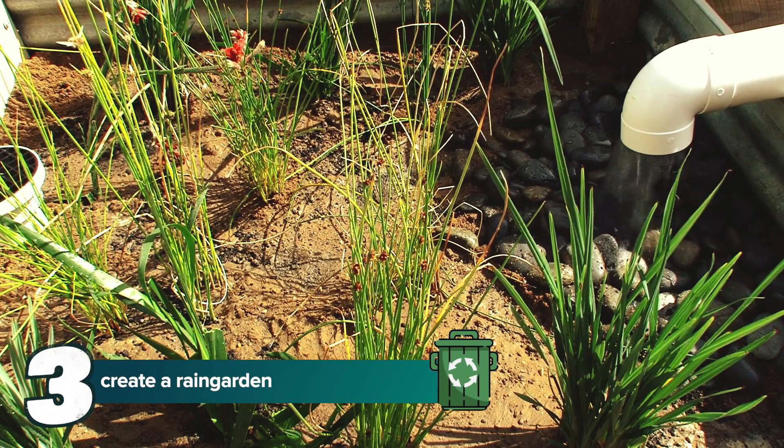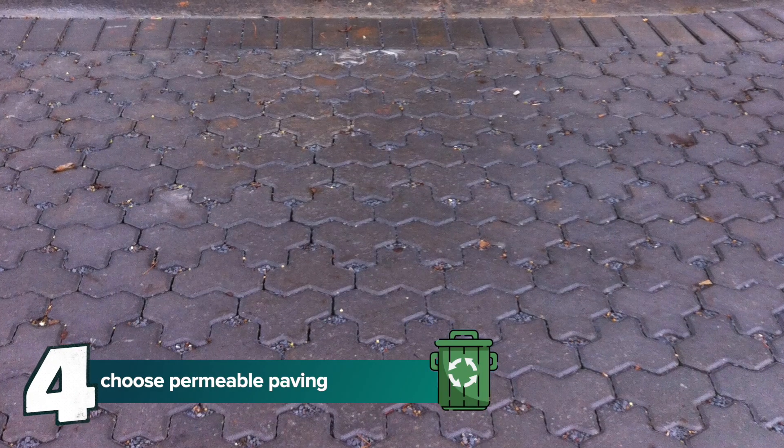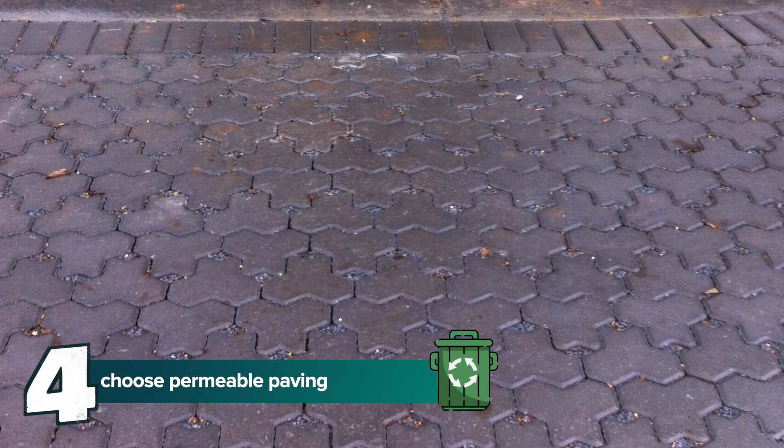You can also use water-sensitive urban design in your home. For example, you could create a rain garden or choose permeable paving that allows water to soak through on your driveway and footpaths instead of concrete. So next time it rains, spare a thought for what might be getting washed into our waterways and help us work towards healthier rivers and a greener Adelaide.